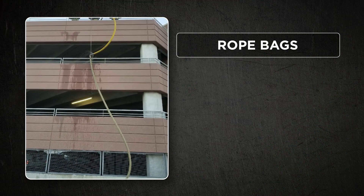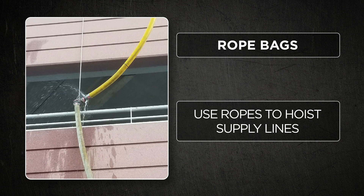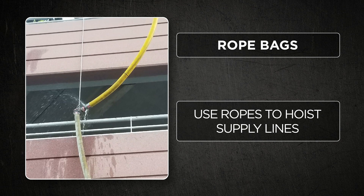The good engine company is equipped with rope bags, where you can deploy rope over the side of the building and bring up a supply line such as a three inch supply line, attaching that to your standpipe hose packs and making your fire attack from there.